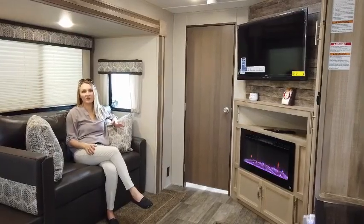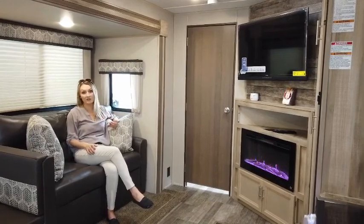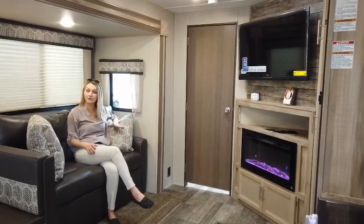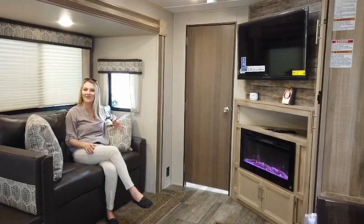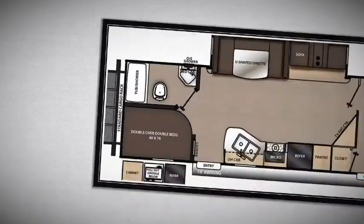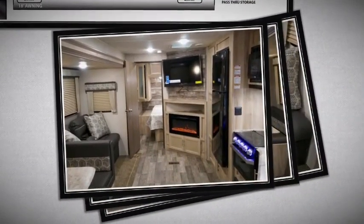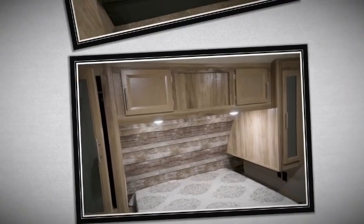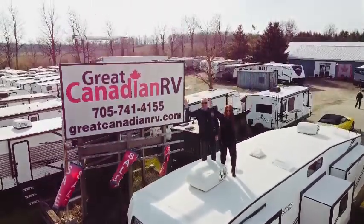It was a pleasure showing you the Legacy Catalina 263BHSCK. I absolutely love this floor plan — I have two little guys myself, and I know this trailer would suit me and my family for many years to come. Can't wait to show you more, so feel free to visit us at GreatCanadianRV.com or call us at 705-741-4155. Can't wait to hear from you.